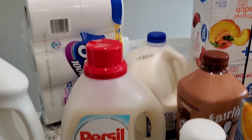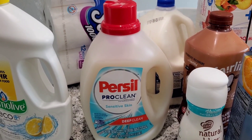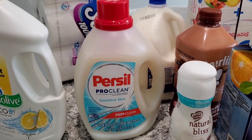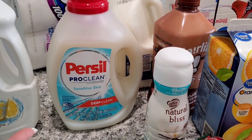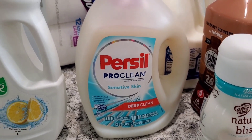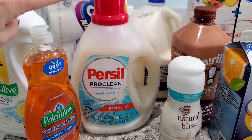I also got this laundry soap — this was actually a substitution. On the app you can choose if you want them to substitute or not; I don't really mind. They didn't have the Purex sensitive skin soap so they substituted it for this one. I've never tried it — it is not scented whatsoever, which is kind of good because I have very sensitive skin. I'll try it out and keep y'all updated.